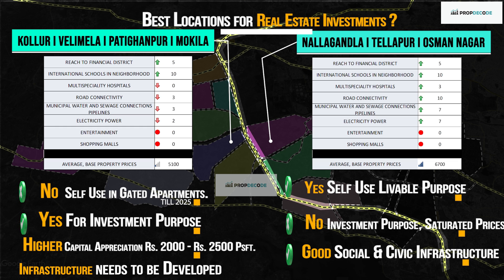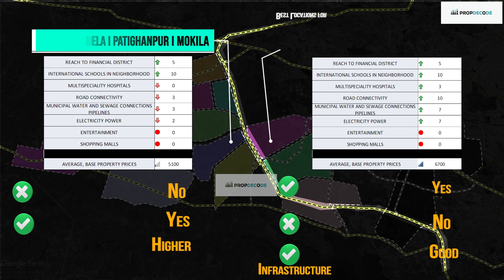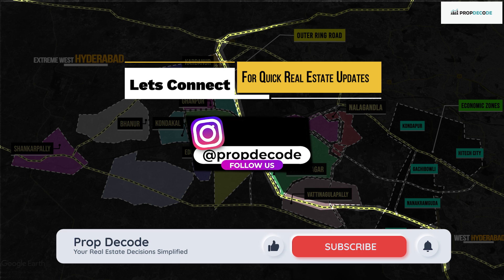Hope you liked our content. Please like, share and subscribe to get real-time real estate insights. Let's connect on our handles for quick insights.